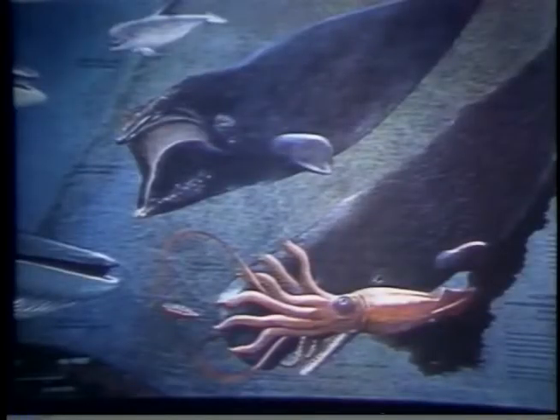When he was alive, this fellow measured 30 feet and weighed 450 pounds, but that's only half grown for a giant squid.